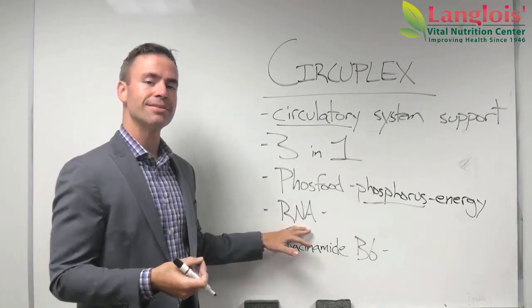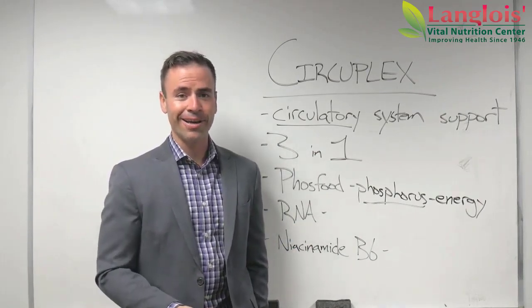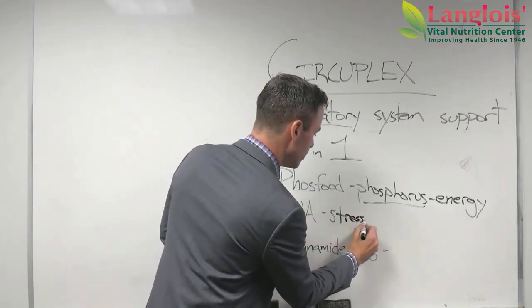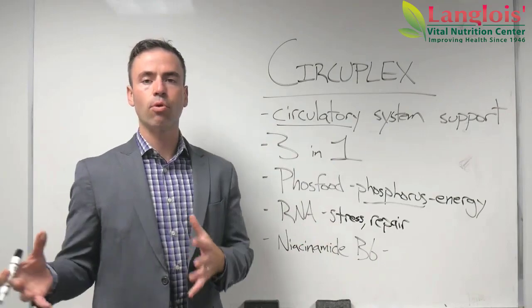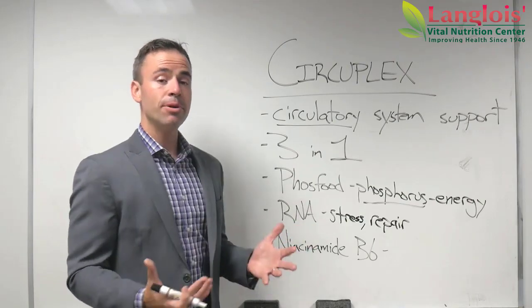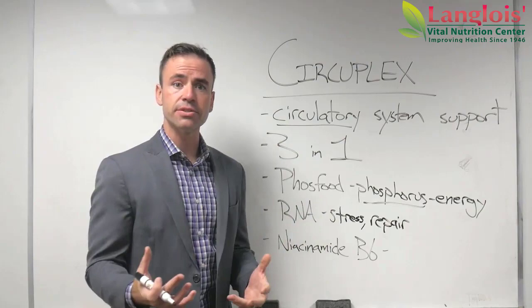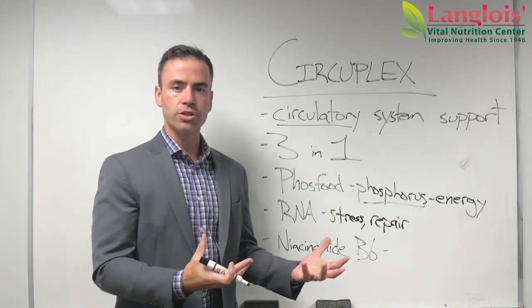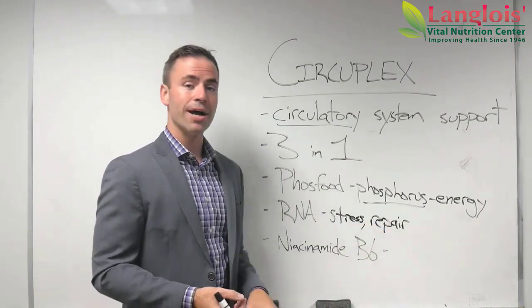The second supplement that makes up Circuplex is called RNA. And I just have to say — before COVID, it was a lot easier to talk about RNA to people. RNA is a supplement that helps the body deal with stress and it supports the repair of tissues. It's pretty broad in terms of what tissues it supports — the human body can use RNA to repair almost any type of tissue. A common problem we see within the circulatory system is that those blood vessels, where the blood is traveling through the veins and arteries, have received little damages over a lifetime and can't fully function optimally. By using RNA, we are supporting those tissues, especially the repair process of those tissues.